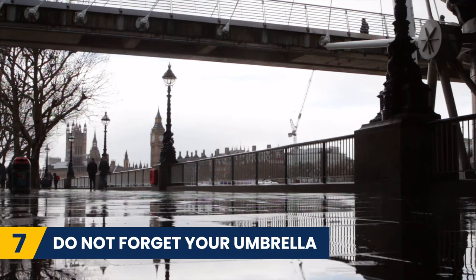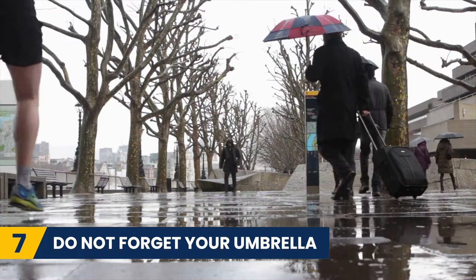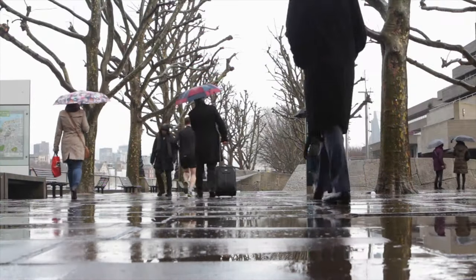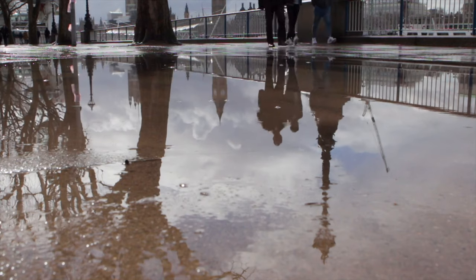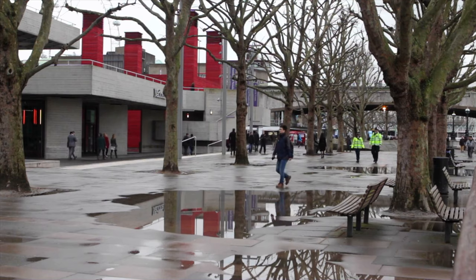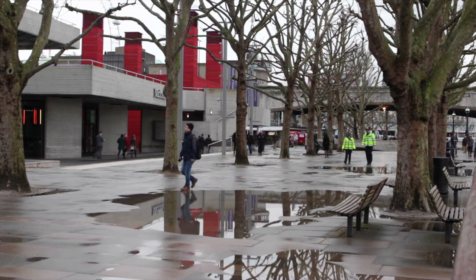Next, do not forget your umbrella. London's weather is temperamental — one moment it can be glorious sunshine and the next it will rain. Make sure to always have a small umbrella with you for those spontaneous bursts, no matter what season you are visiting in.